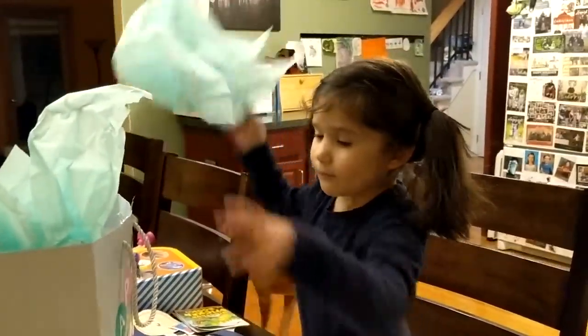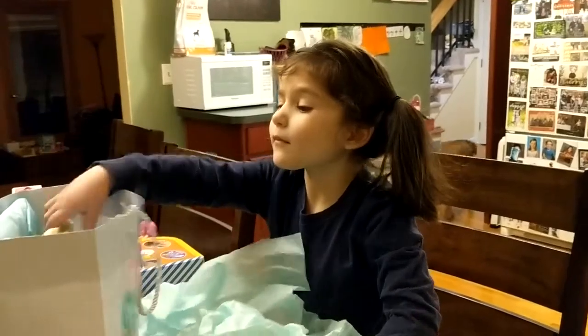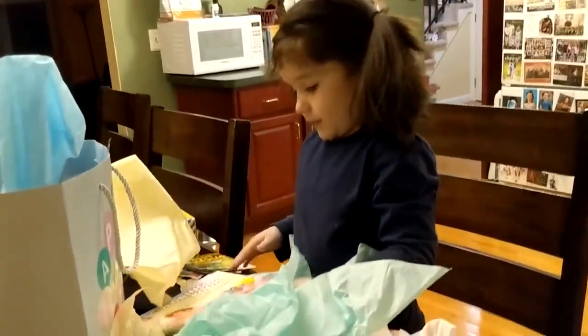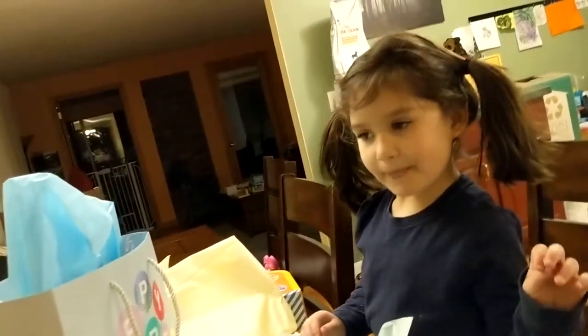Be careful pulling out all that paper — there might be something inside. I'm looking for a card. Oh, what's that? A book? A coloring book! My pretty princesses.